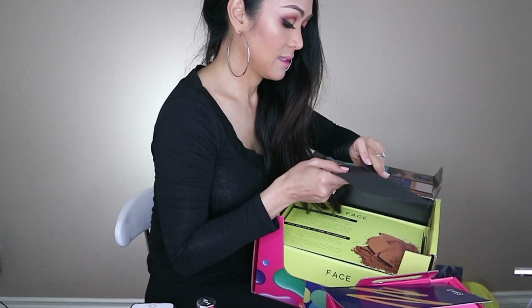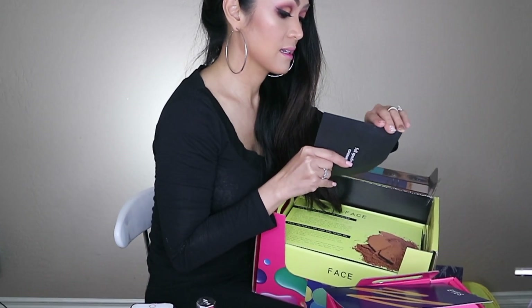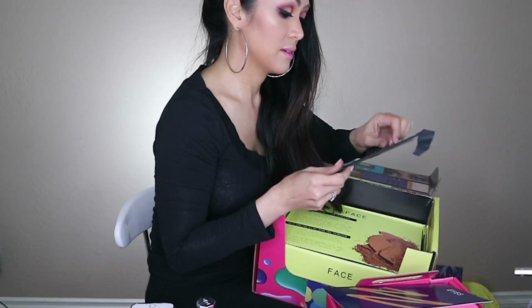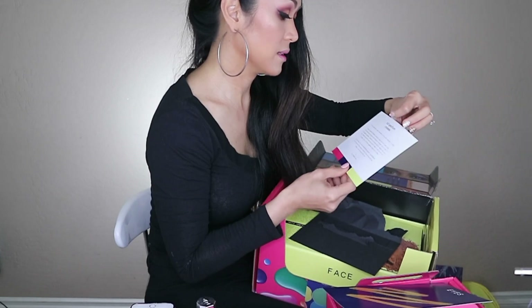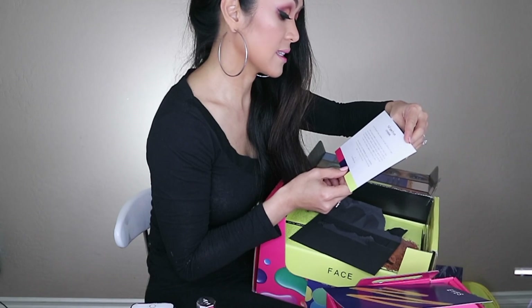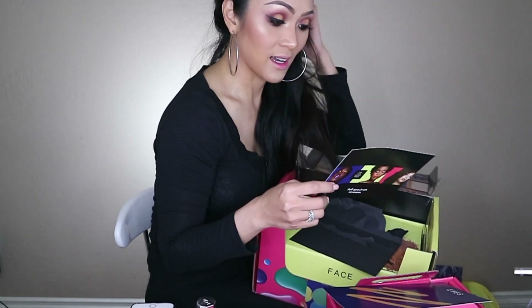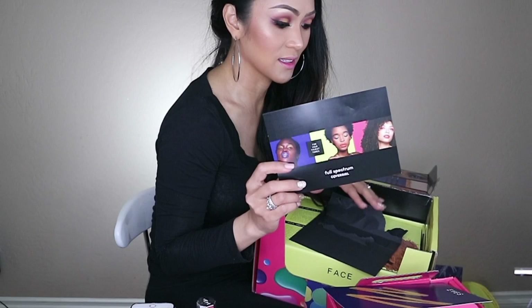Oh, there's a card! Let's check this out - they sent a card for me. It says Full Spectrum CoverGirl: no ashy highlighters, no chalky eyeshadow, no too-light lipstick inside. So Full Spectrum means super vibrant, super colorful - I'm guessing no ashy, no too-light lipsticks or chalky eyeshadow. We'll find out later when I start using them!